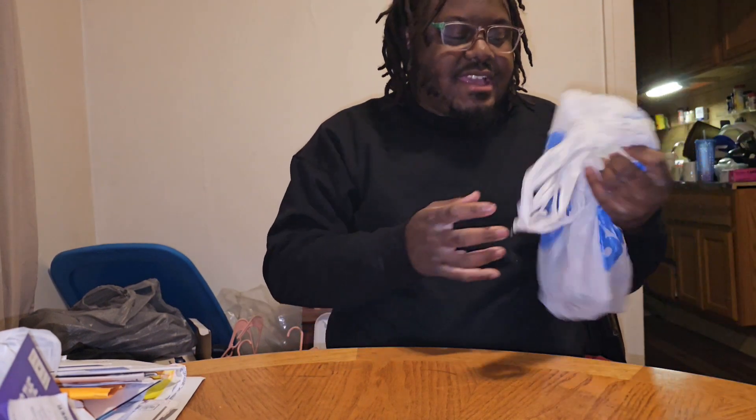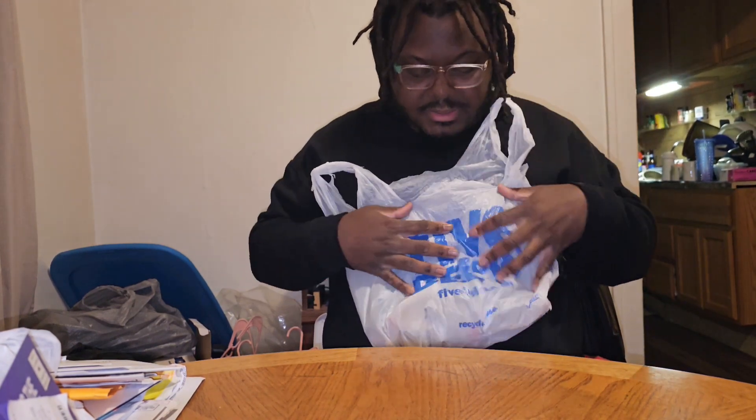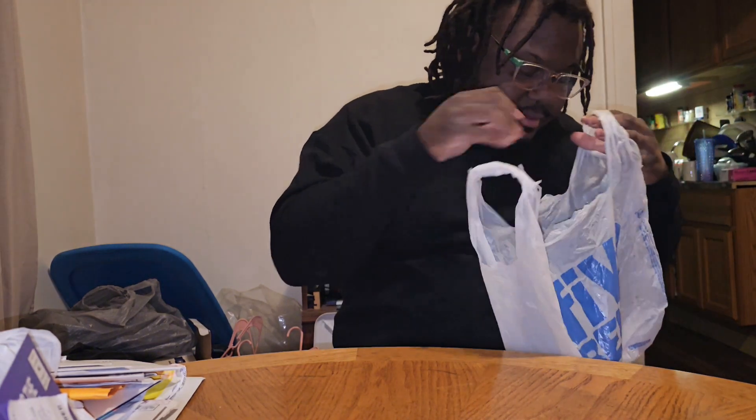Hey man, what's up, it's Peppa Dredger and here we are today back up in this thing. As you see by the title, I will be showing off some minifigures that my bookie got for me, and the bag is from everybody's favorite upgraded Family Dollar — Five Below.